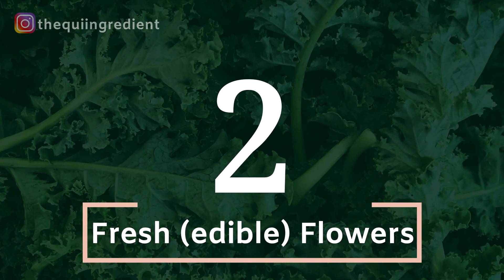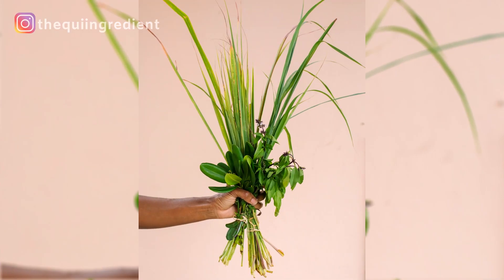Number two: fresh flowers or floral arrangements. They're easy, they're beautiful, they need minimal work. You can set them up on a simple tablescape and be good to go. No cooking — they already come prepared. Number two: fresh flowers.